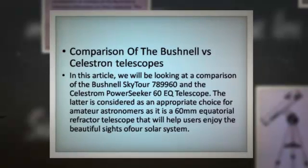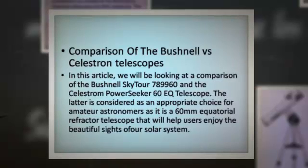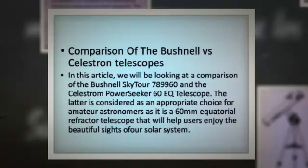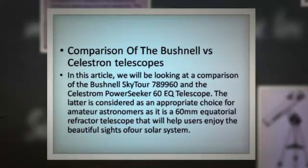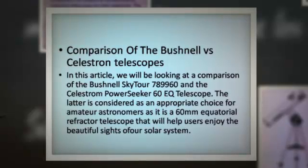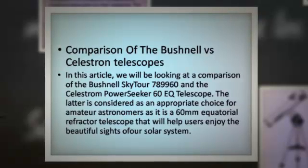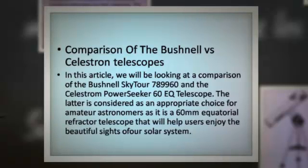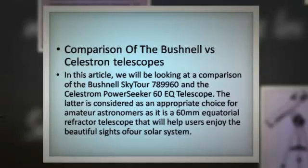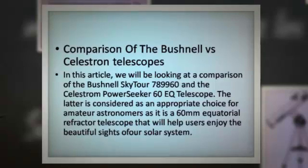In this article, we will be looking at a comparison of the Bushnell SkyTour 789,960 and the Celestron PowerSeeker 60EQ telescope. The latter is considered an appropriate choice for amateur astronomers, as it is a 60mm equatorial refractor telescope that will help users enjoy the beautiful sights of our solar system.